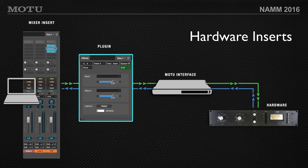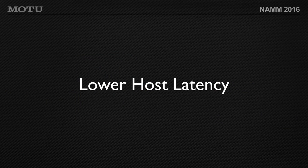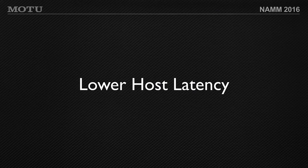Lower host latency — this is something I'm excited to talk about. There's been a lot of work under the hood in Motu's audio engine. Some of the benefits include lower host latency. Our developers say that when running a buffer of 512 or 256, it's actually going to feel like half the amount of latency. So we've reduced host buffer latency by half — 256 will feel like 128, and so on.